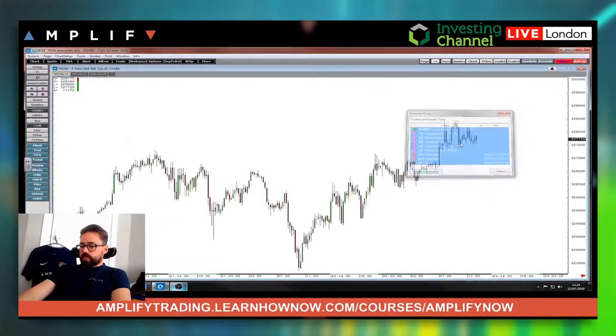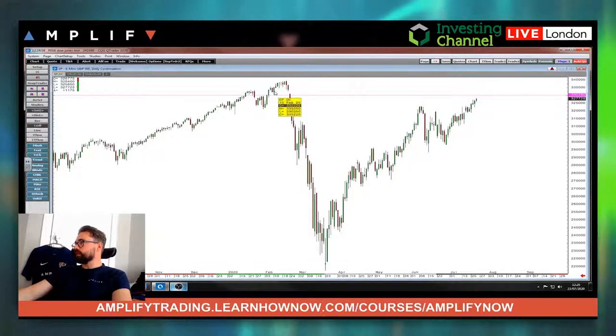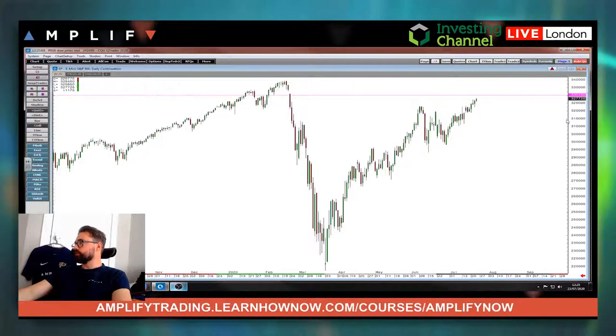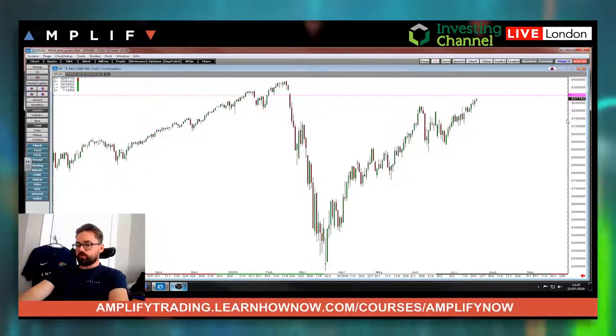Also today, worth looking at the daily chart just in case we do get up to the next level — the 10th February low that broke through on the 24th, coming in around the 3300 handle. So big level there to keep an eye on. Let's have a quick look over at the euro.